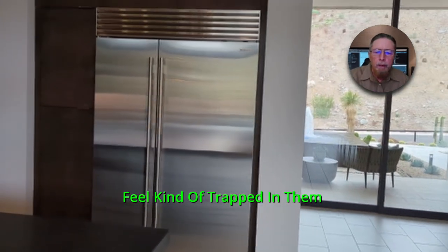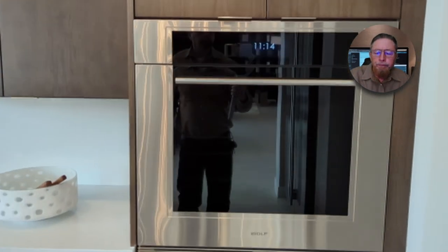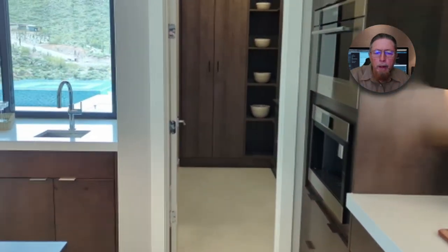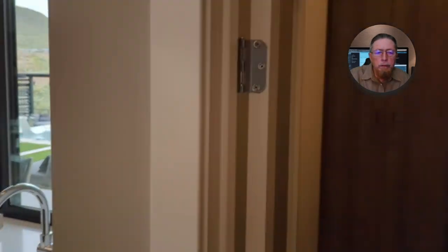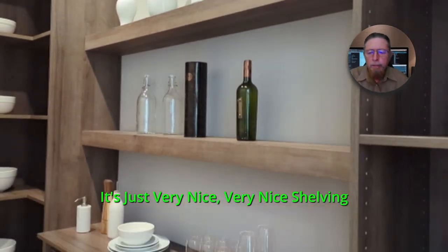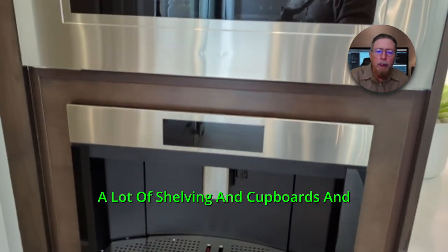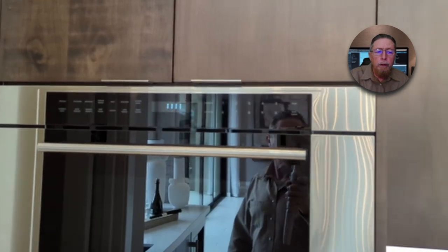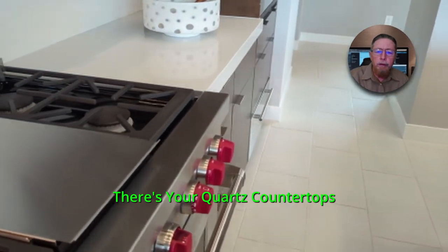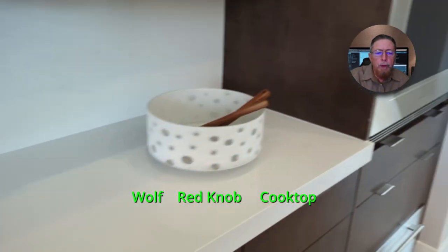This one has the Wolf appliances, Sub-Zero refrigerator. There's your oven — Wolf oven, heavy-grade gas cooktop grill. The pantries and the walk-in closets have shelving that they put in. Very nice shelving. You'll see when we get to the walk-in closets in the bedrooms — a lot of shelving and cupboards. You don't even have to have a dresser, although this one has a dresser drawer built in as part of the construction. There's your quartz countertops, the Wolf red-knob cooktop.